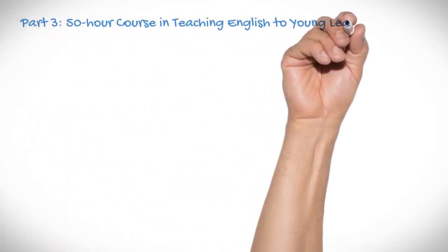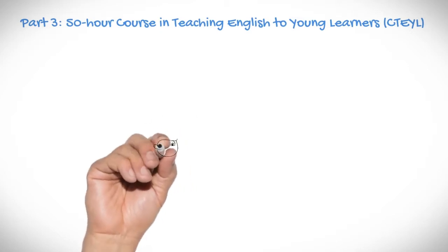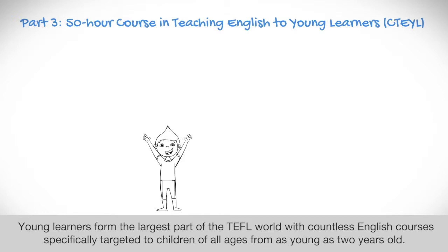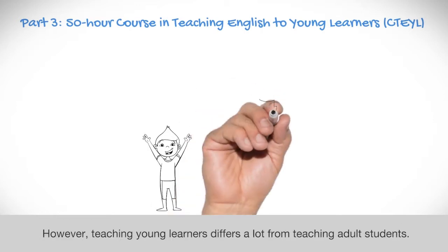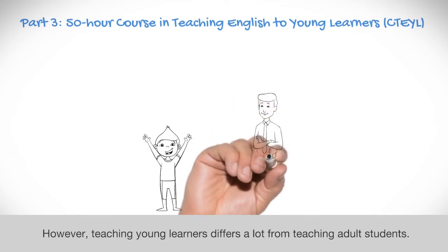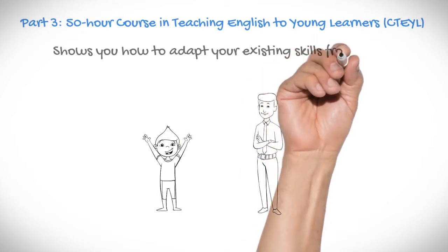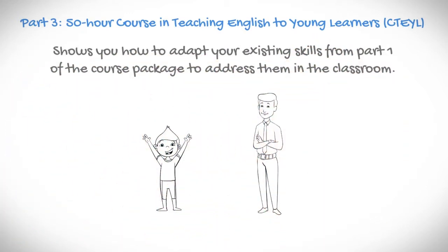Part 3: 50-hour course in Teaching English to Young Learners. Young learners form the largest part of the TEFL world, with countless English courses specifically targeted to children of all ages from as young as 2 years old. However, teaching young learners differs a lot from teaching adult students. This course covers these differences and shows you how to adapt your existing skills from Part 1 of the course package to address them in the classroom.